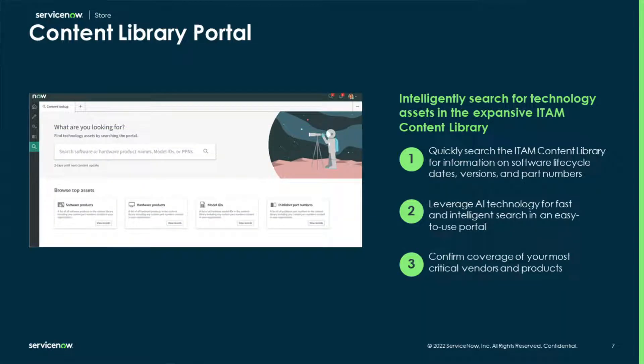The Content Library portal serves as a centralized search portal for the ITAM Content Library, where you can search for information such as lifecycle dates, versions, downgrades, or part numbers. The portal gives you easier access and visibility into the expansive Content Library and its millions of available mappings, so that you can confirm coverage of your most critical vendors and products. With AI search technology, this creates a fast, intelligent search experience in an easy-to-use portal.